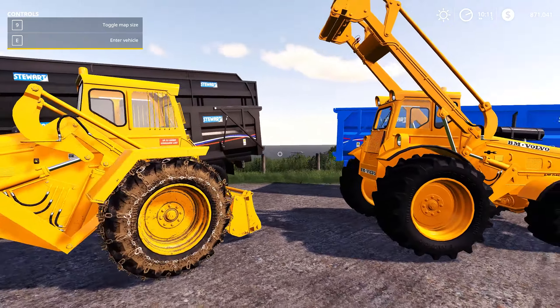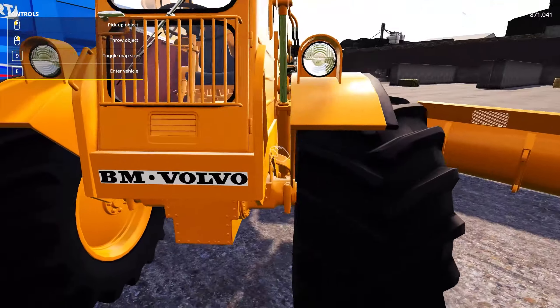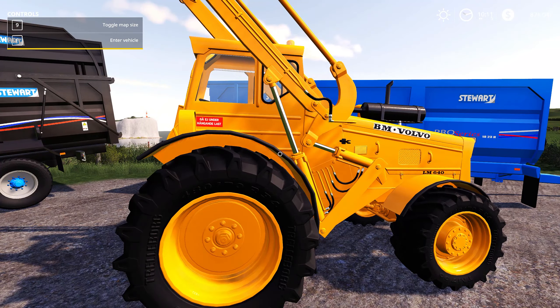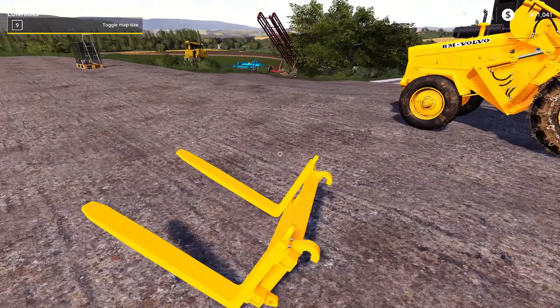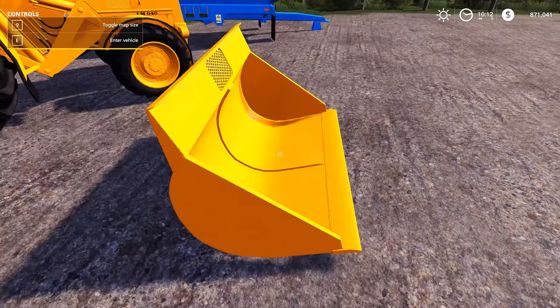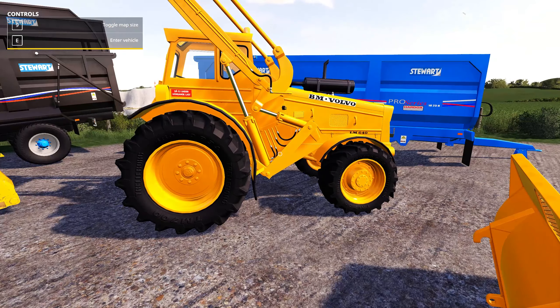It has plenty of different configurable options for tires. Check out these wide boys — look at those things, how incredible are those. Layered with details that you can always come to expect with these bits of equipment. It comes with two lovely attachments: one a pallet fork which is extendable so you can double the length and carry twice as many pallets, and also a bucket.